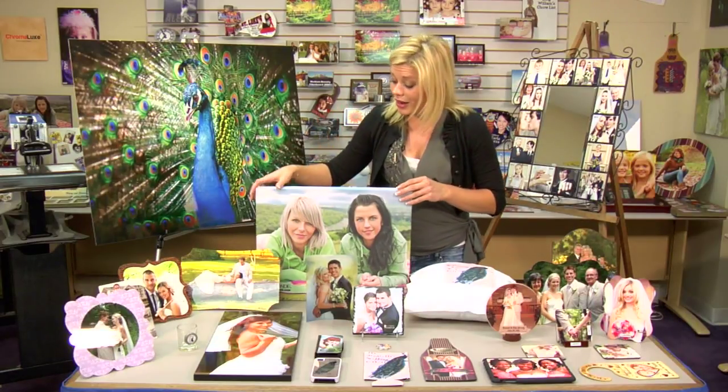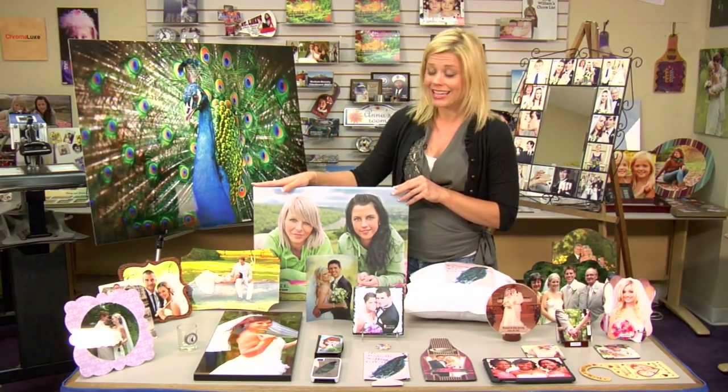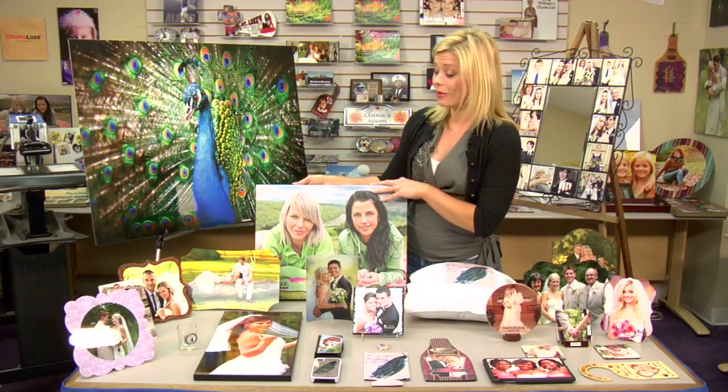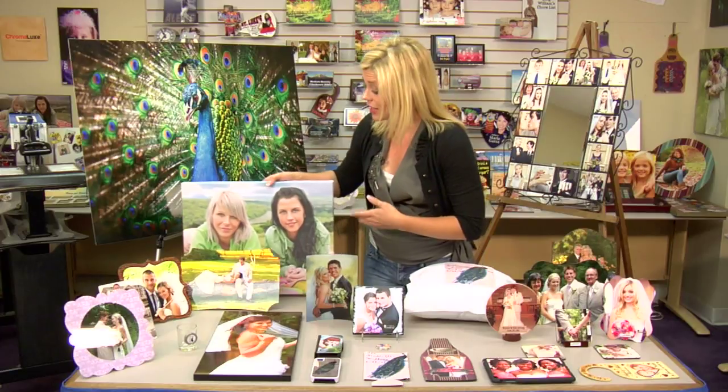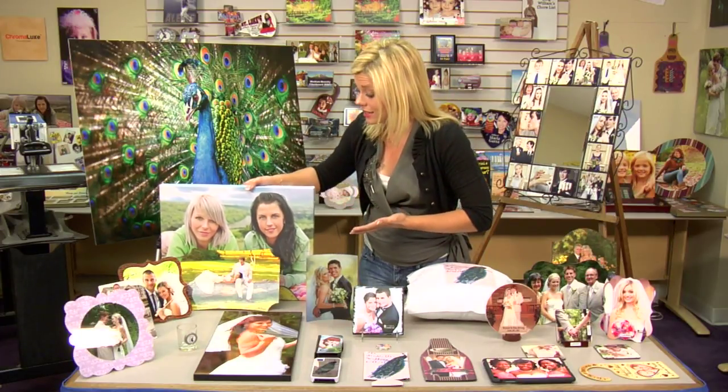Weddings are a great way to make a lot of money. Gallery wraps — I didn't have a wedding theme here, but the gallery wraps themselves are very popular, very easy to do, and they look great. They're excellent and customers love them.